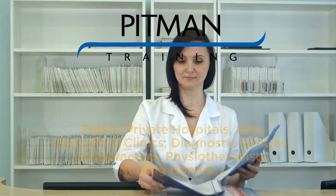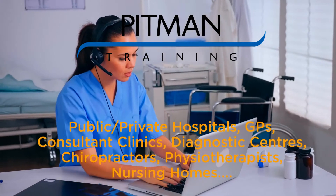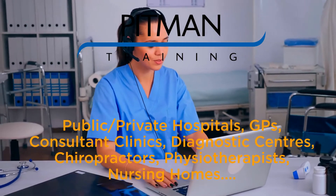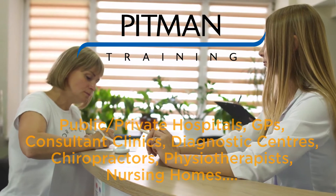You'll have the opportunity to work in a wide variety of places such as public and private hospitals, GP's, private consulting clinics, diagnostic centres, chiropractors, physiotherapists, nursing homes and many more medical settings.